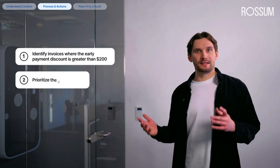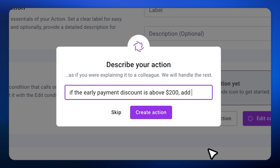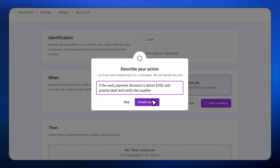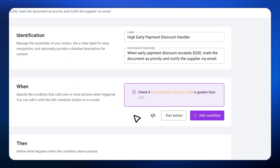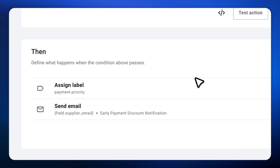Just tell Rossum what needs to be done and the AI agents will handle the rest. Imagine your company wants to pay early only when an invoice offers a substantial early payment discount — say when the discount exceeds $200. In this case, you want Rossum to identify those invoices, prioritize the early payment, and notify the vendor. With Rossum actions, all you need to do is tell your AI agent in natural language: 'If the early payment discount is above $200, add priority label and notify the supplier.' The AI agent instantly understands the instruction, translates it into executable logic, and displays back the logic it will follow: if the early payment discount is greater than $200, the agent will prioritize the transaction and send an email notification to the supplier.